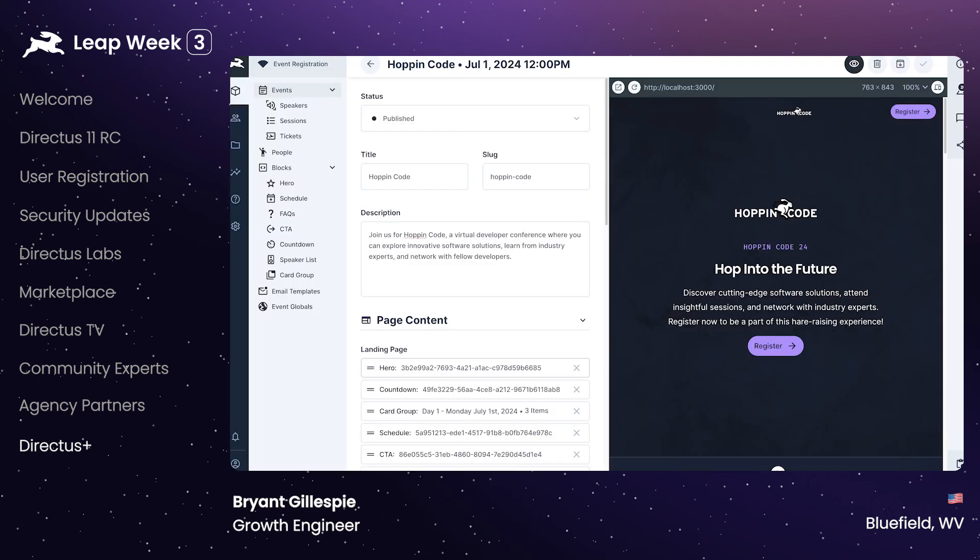Let's hop into the updates. Our next starter kit drops this week — it's a virtual event registration platform inspired by our own Leap Week site.